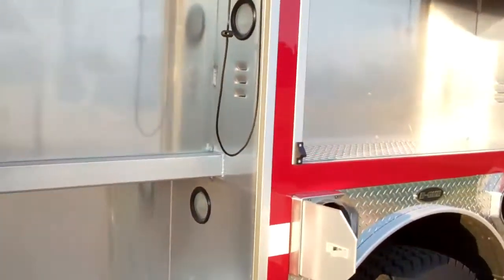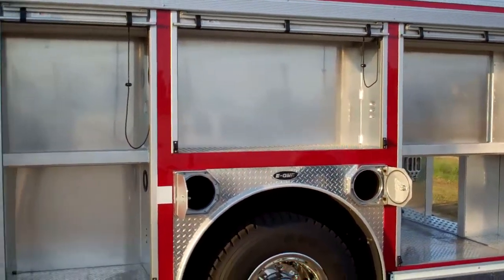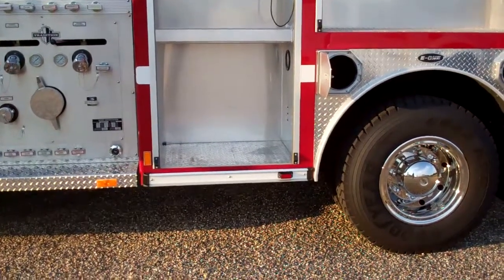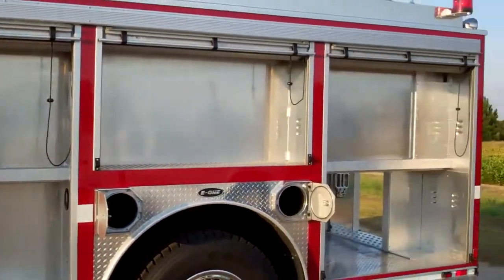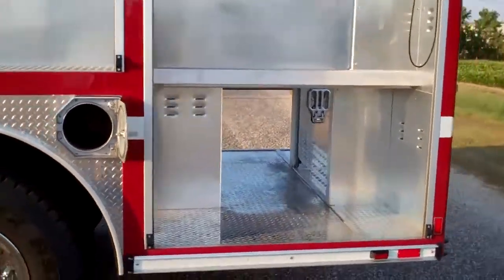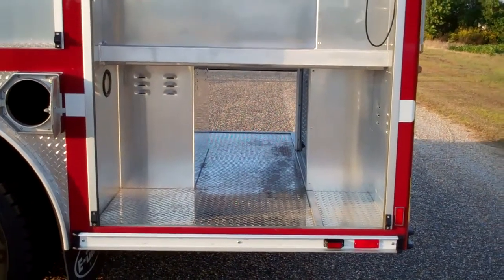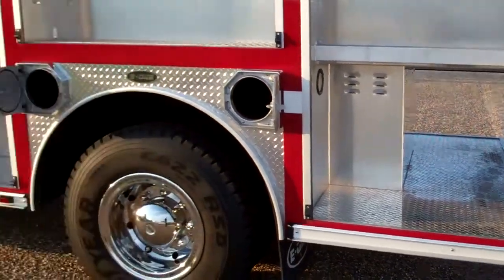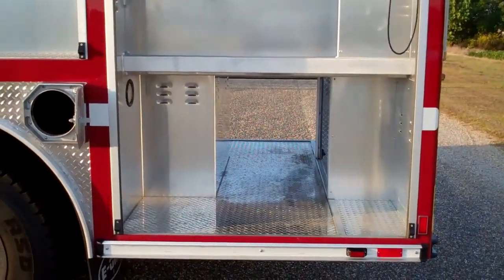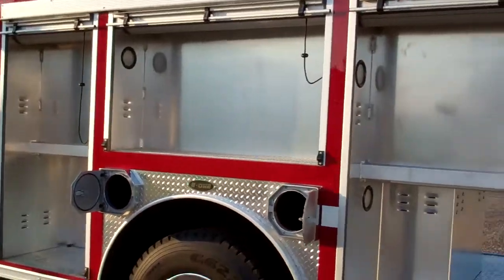As you take a look at the compartmentation, this is a T-tank shaped tank inside the body, so you will see full depth on the lower side, 12 inches high on the upper side, and then full depth on the rear. There is a transverse compartment through the rear, which allows the fire department to mount any type of equipment, rollout trays, or mounting brackets on the walls.